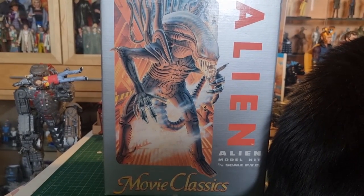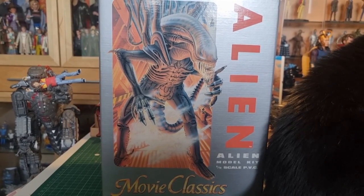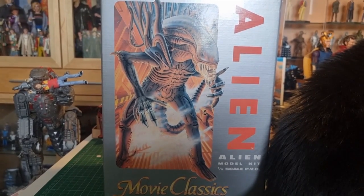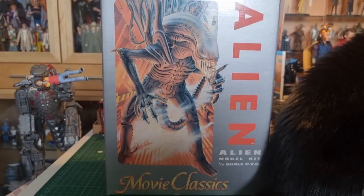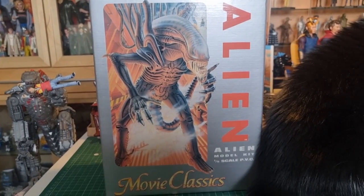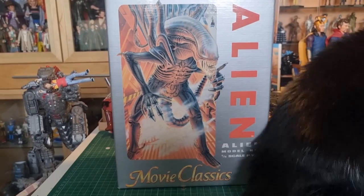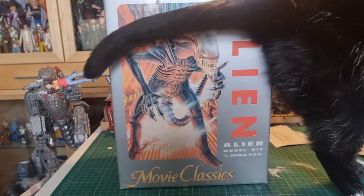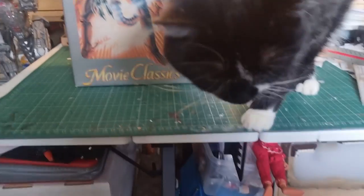That Sakuda kit was in turn based on the Kenner large alien action figure, so it's quite a convoluted pedigree. I managed to pick this one up really reasonably — it's all still bagged inside, never been touched. I think it was out of someone's attic, found it on eBay. It's one I'm going to be making, but I thought we'd have a look at what you get in the box.